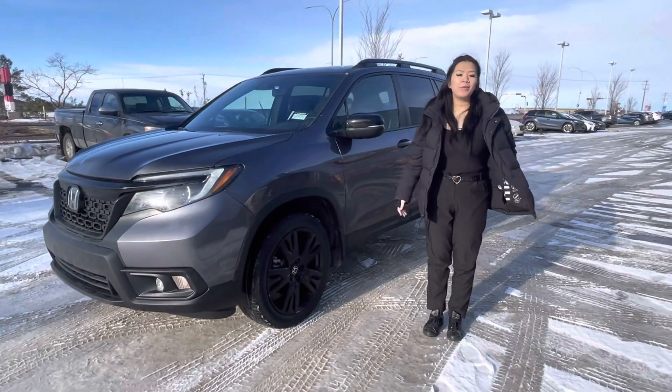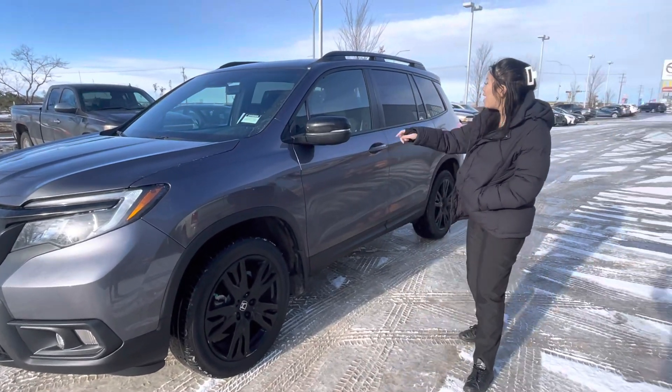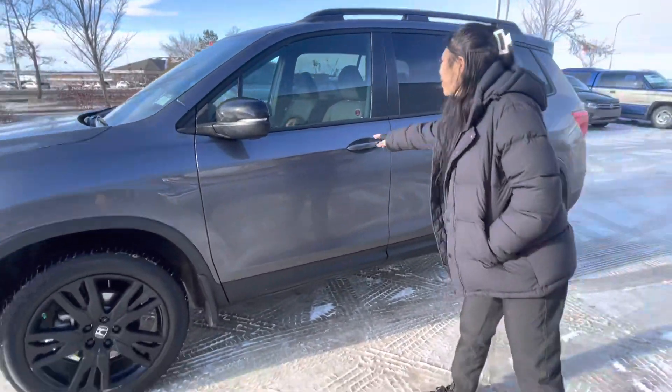Hi Joanne, it's Grace again. I just wanted to make you a quick video of the car I just sold yesterday. This is the Honda Passport right behind me. You can tell, very large in size, just what you're looking for.